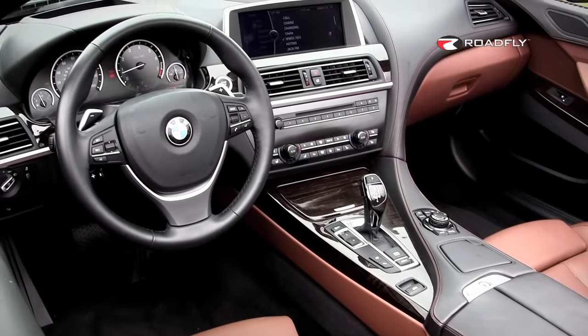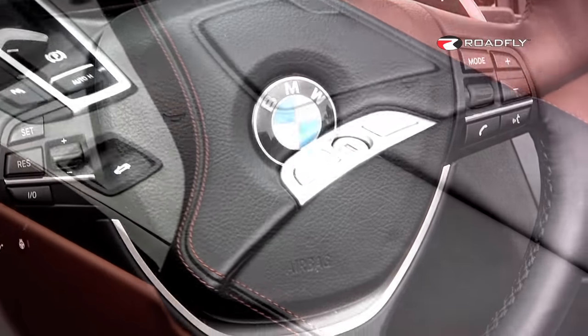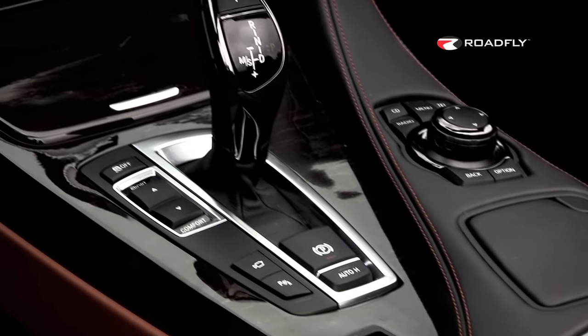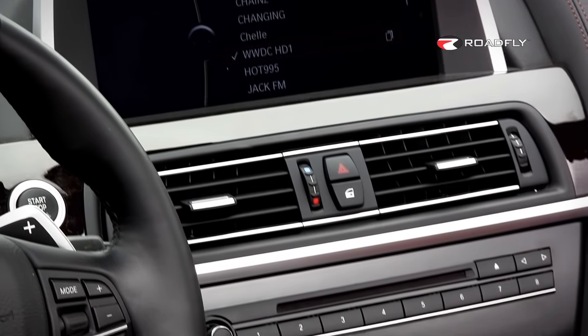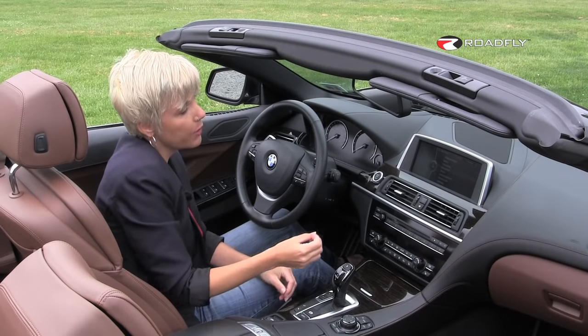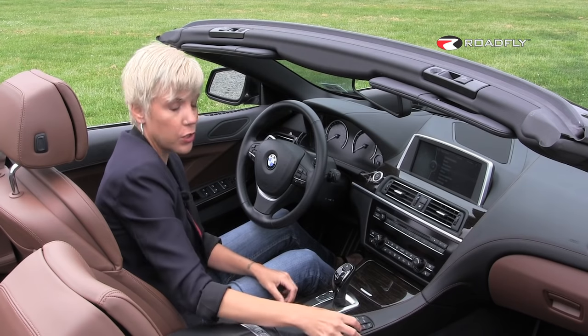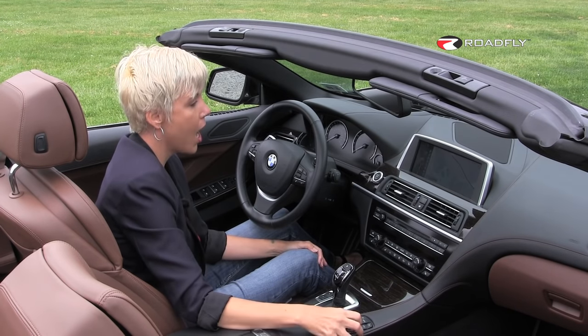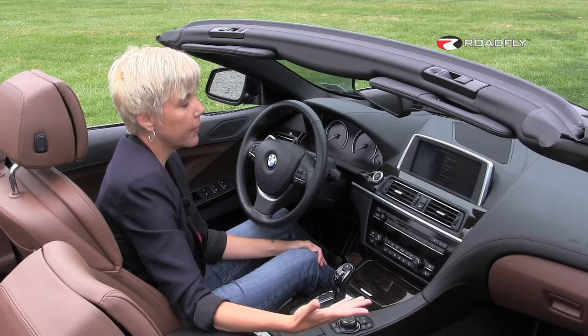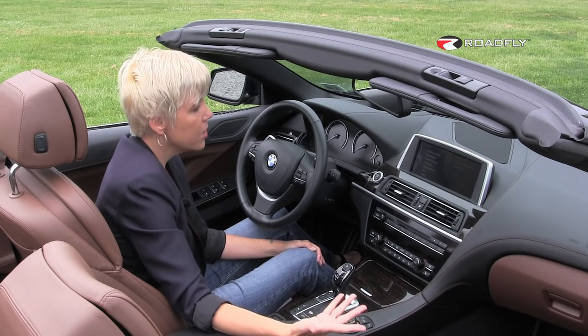I enjoy the design aesthetic of this interior in as much as it's very simple. This car's got a lot of tech and a lot of gadgetry, but still the layout is very simple and easy to read. Everything is operated from this 10.2-inch screen, which is controlled by this little knob here. You want your navigation? Check. Bluetooth? I mean, come on, give me a challenge here.